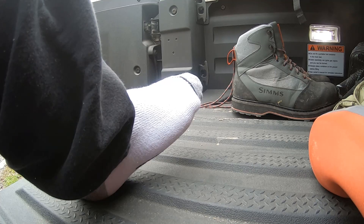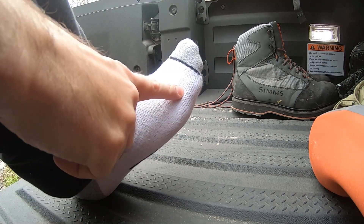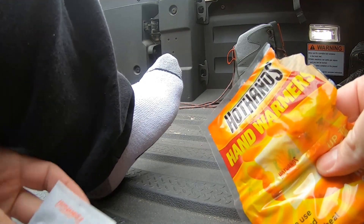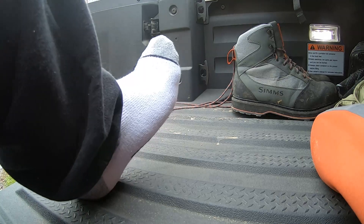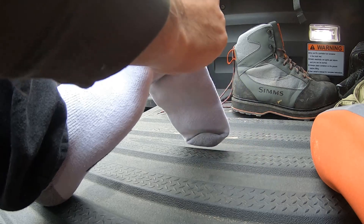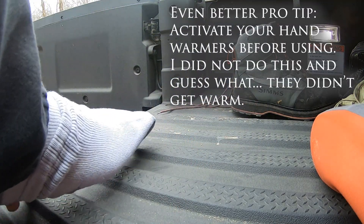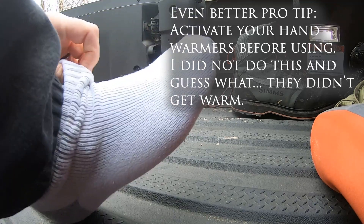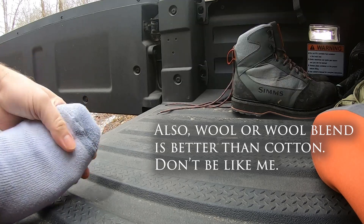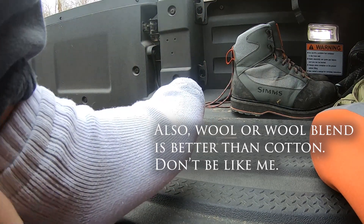Pro tip for fishing in really cold water: put hand warmers or foot warmers inside a second pair of socks. Not the most comfortable thing in the world, but better than having cold toes.